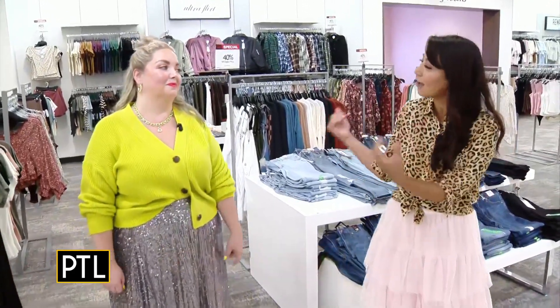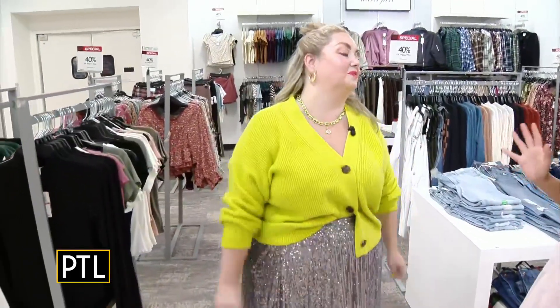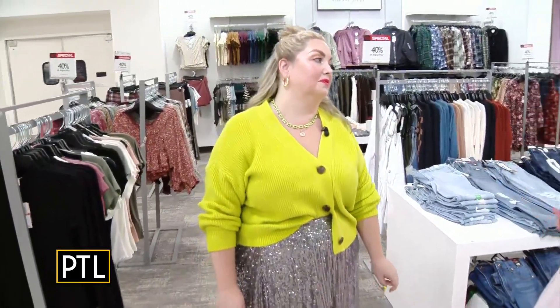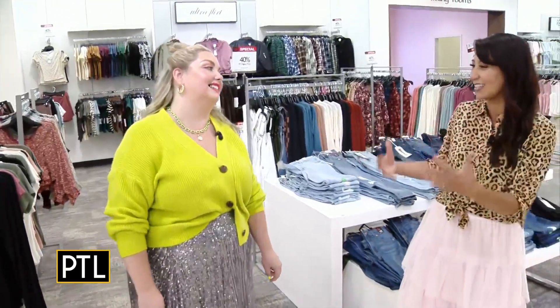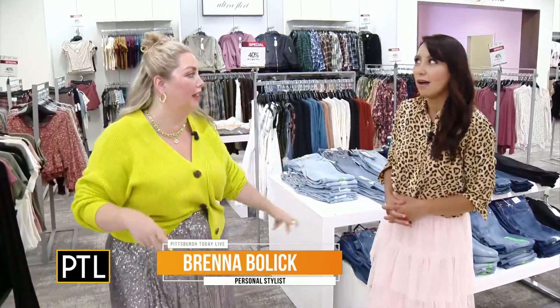Good morning David and Heather! We've got a lesson in fashion here because school is in session. We're so excited to be here again with the lovely Brenna Bollick, the personal stylist here at Macy's. She has a really cute family that's going to represent some of the hottest back to school fashion trends.